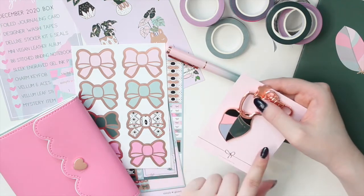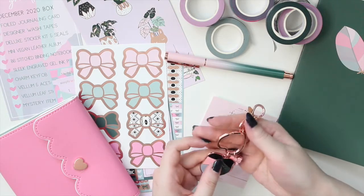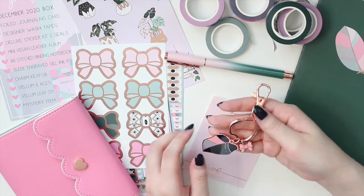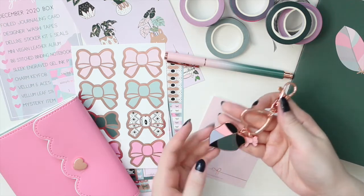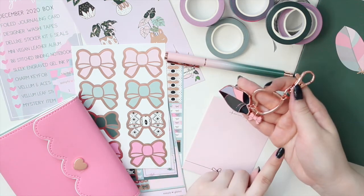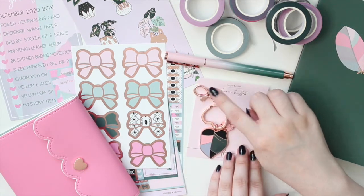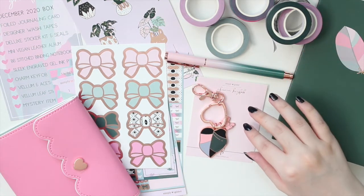This next item is a rose gold charm key fob. You have the big clip at the top so you can clip it onto your bag. The area is a little heart shape, which is adorable. You have the princess leaf with all the different colors, and then the little bow that says Simply Gilded, which I think is a nice touch. She doesn't often add this to the box because it's a more expensive item, but I'm super happy she did for this one.